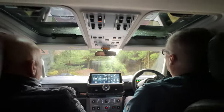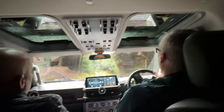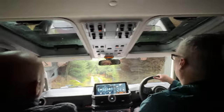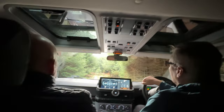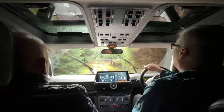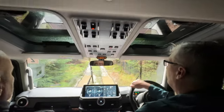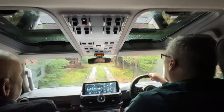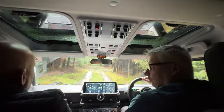We bring things like D-Max's up here and that kind of thing. Musso's haven't quite got the approach angle for some of this but they're alright in parts. And we brought the first electric pickup - the Maxus T90 - to Oxman Park. Considering it's only rear-wheel drive, it did really well. We had 300kg of gravel in the back just to help with traction.